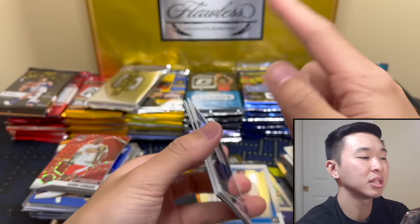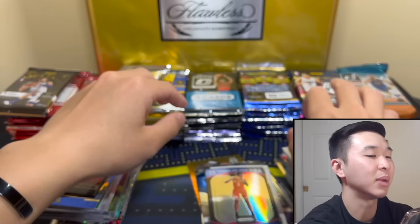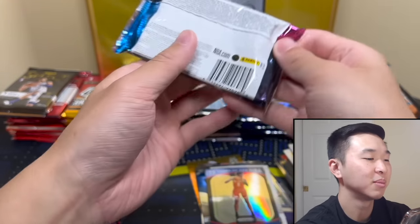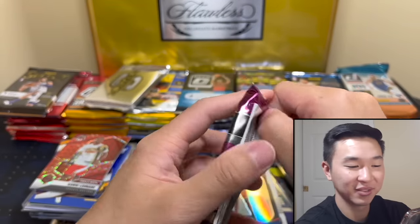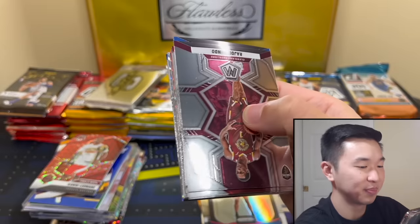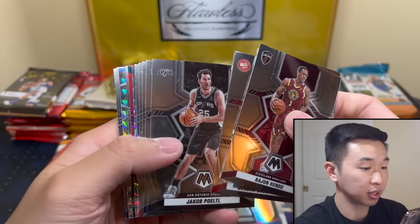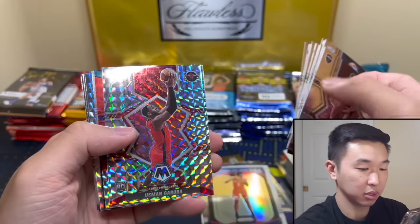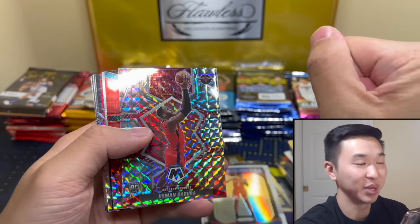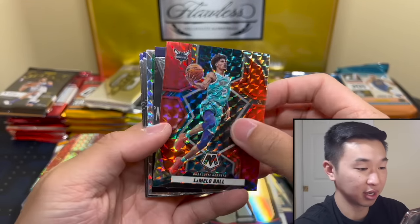Then maybe we'll think about ripping that 18-19 pack. We gotta see something from optic — I'm looking at you Optic, I'm looking at you Elite. I know they're better than this. This could be something — okay Garuba. Big Garuba fan here from day one, from as of five minutes ago I'm a big Garuba fan. And if you are too, that card is available.